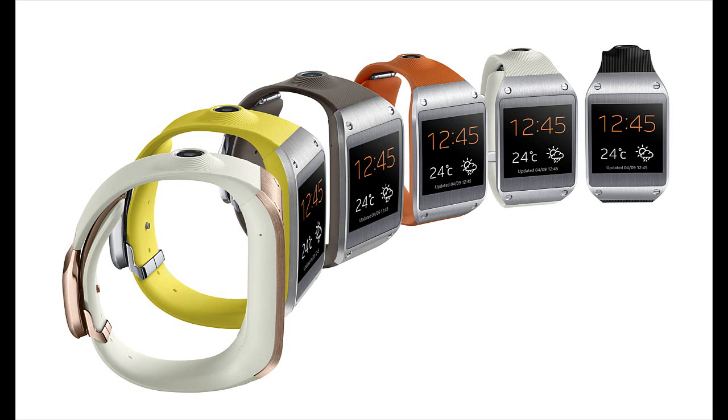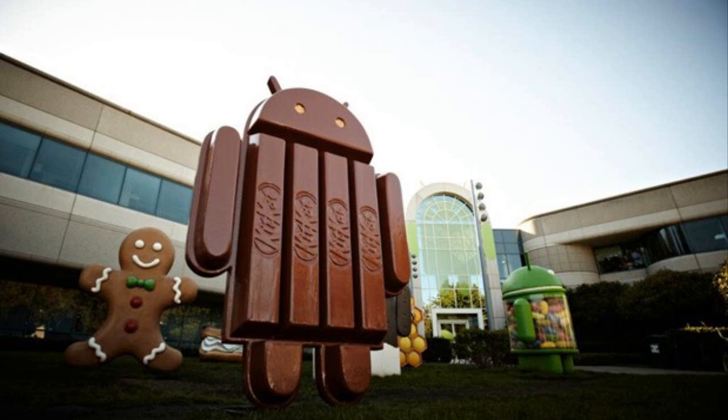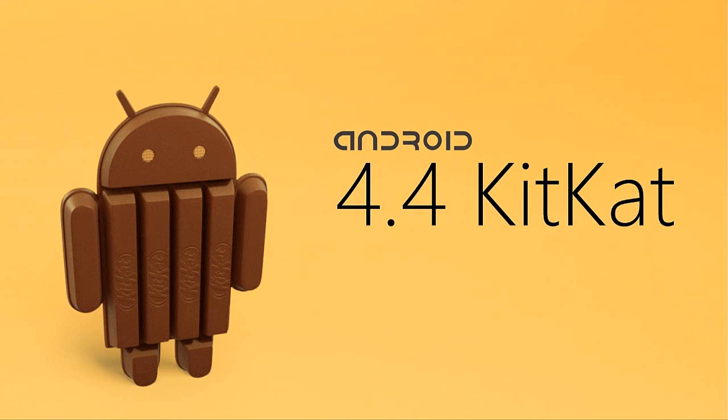If you have already installed the buggy version, be ready for a small patch update through Samsung Kies. The S4 is apparently going to get Android KitKat soon. Give a thumbs up and subscribe for further updates.